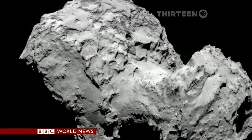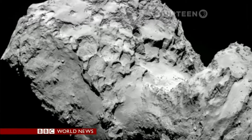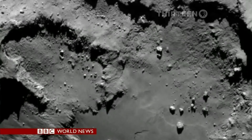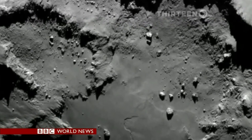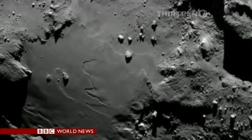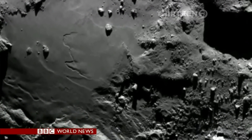As the spacecraft approaches, the images become sharper. No one has ever seen a comet in this detail before. A strange, jagged landscape is revealed, with cliffs and ridges, boulders the size of houses — an alien mix of rock and ice.